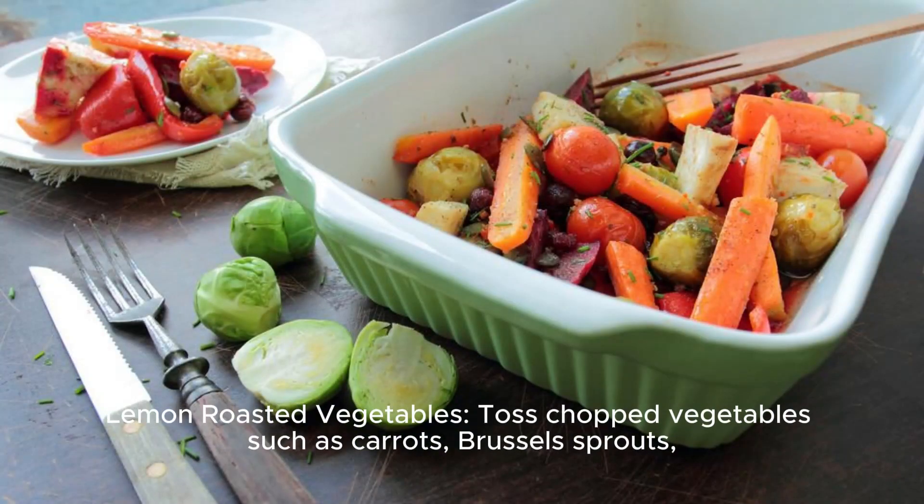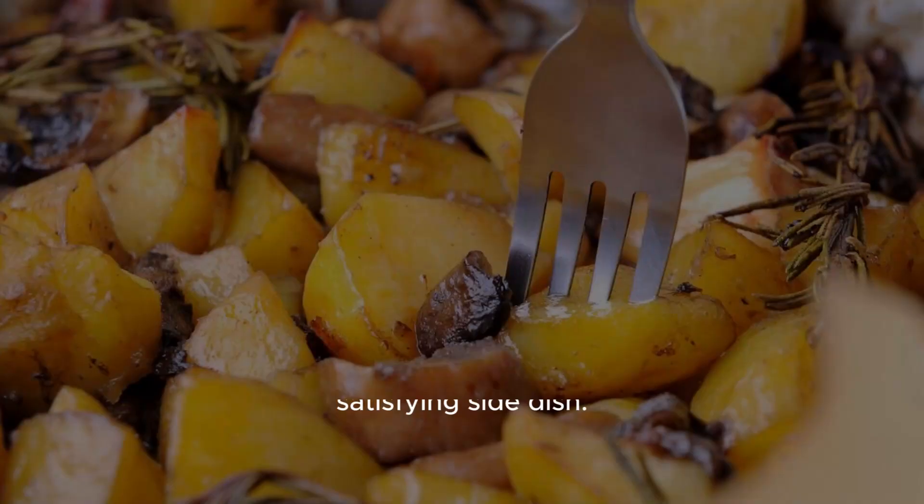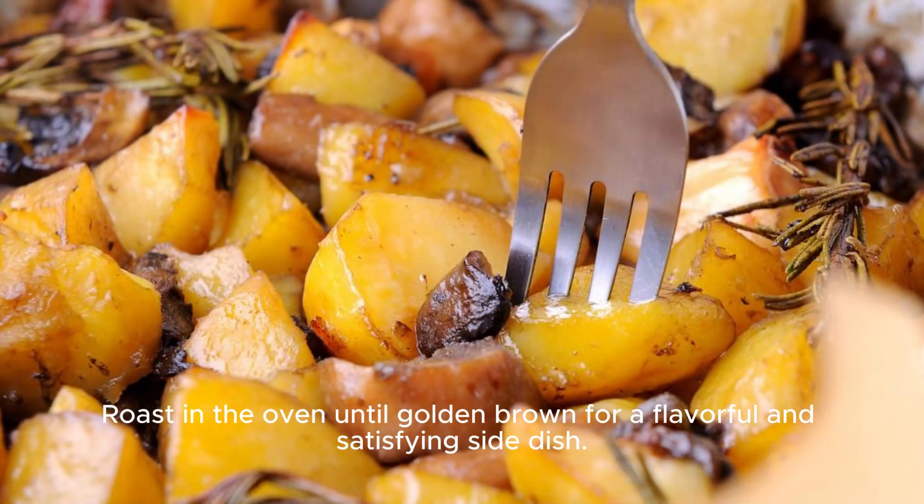Lemon roasted vegetables. Toss chopped vegetables such as carrots, Brussels sprouts, and cauliflower with olive oil, lemon juice, garlic, and herbs. Roast in the oven until golden brown for a flavorful and satisfying side dish.